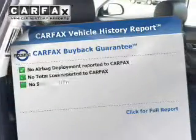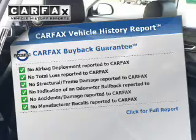Stability control, a passenger airbag, low tire pressure warning, front ventilated disc brakes. Rest easy knowing this vehicle comes with a Carfax Vehicle History Report from Carfax.